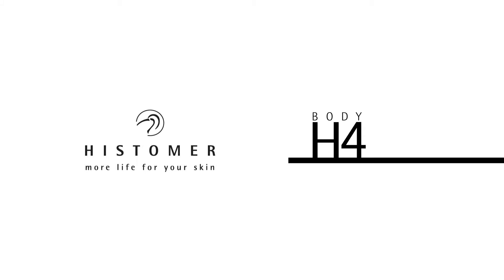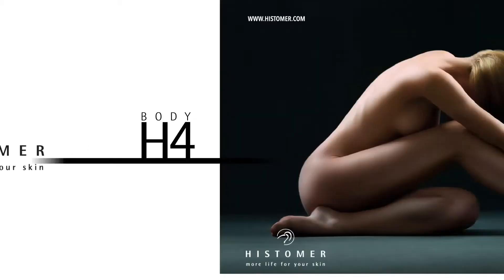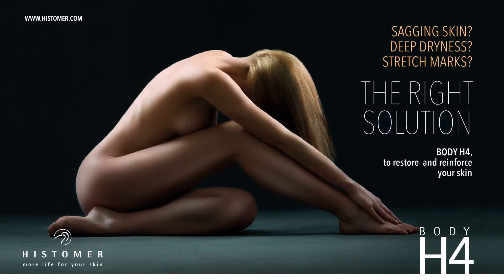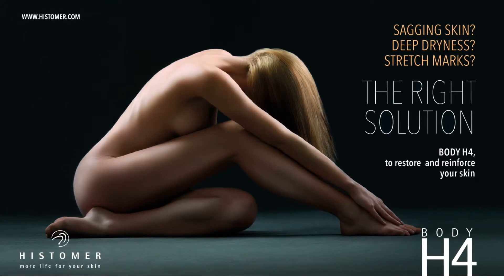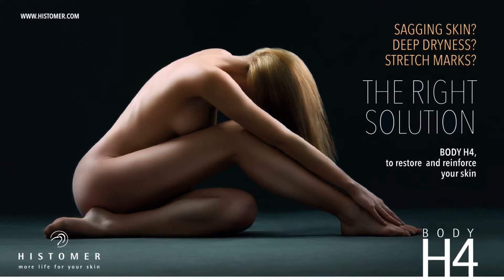Histomer Body H4 is the exclusive skin reconstructing treatment based on enzymatic regulators and stem cells of botanical origin, designed to recover suppleness, elasticity, and hydration. Body H4 has a unique and extraordinary action mechanism divided into two phases.